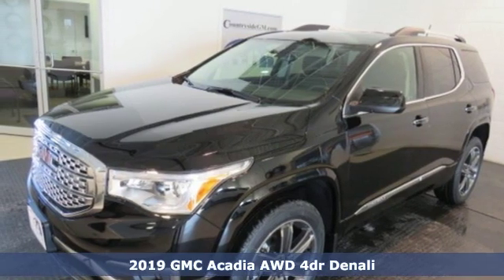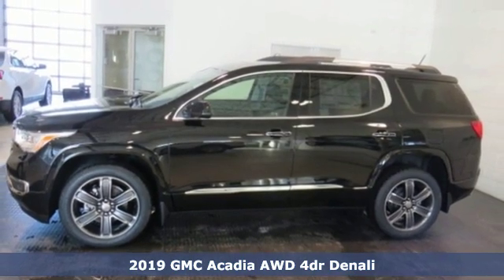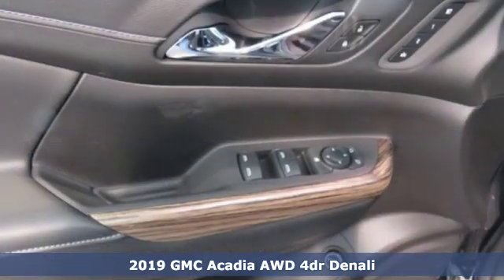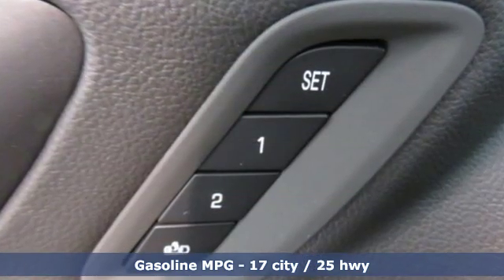It's a new 2019 GMC Acadia — just what you need in a full-size crossover. A large and impressive interior with functional carrying capability. A great vehicle is comprised of great features like these.